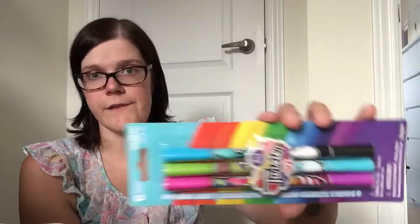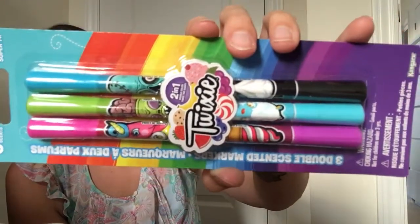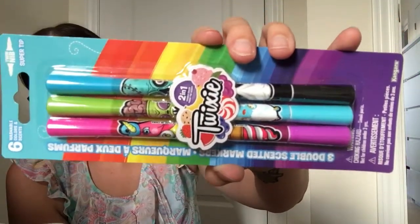I also picked up another package of the Twixi dual-ended markers that I hauled in the last video for my son. These are just the other colors available in that series, so now he has all of them in this size.